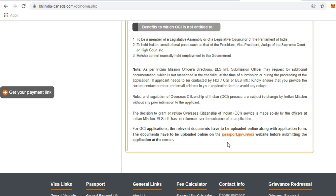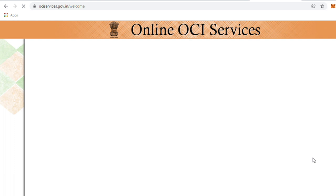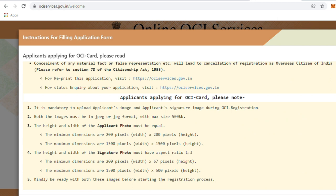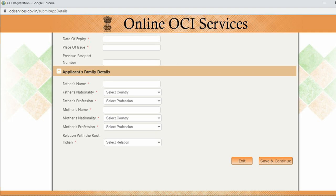Let me take you to the online application form at ociservices.gov.in. Once you come down, click to proceed, read the instructions for filling the application form — it must be in block letters — enter the CAPTCHA, and you arrive at the page where you fill a new application. In case you've already started, you have five days to complete it and can use the retrieve button to continue from where you left off.